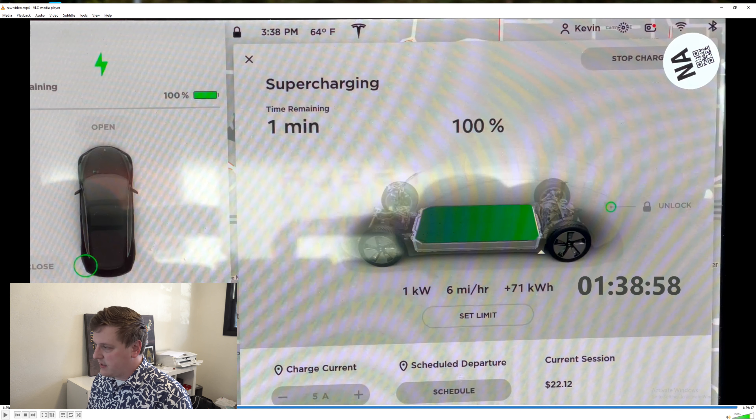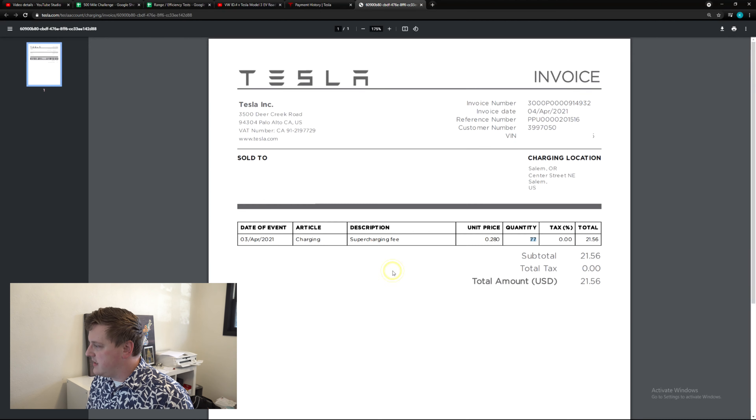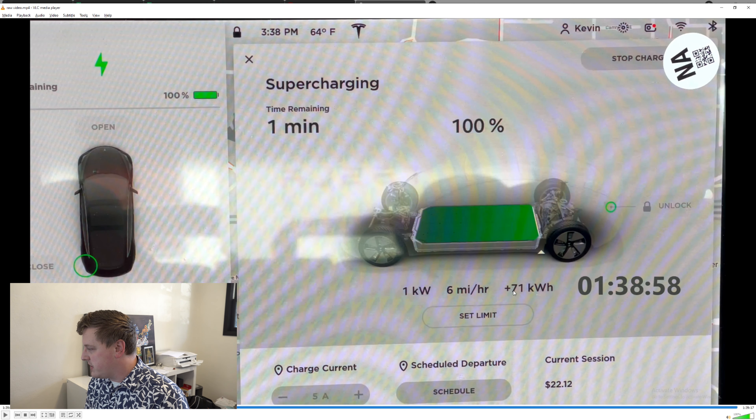Looking at the actual invoice from Tesla for that charging session, you can see they billed me for 77 kilowatt hours at $0.28. There was a small discrepancy between what the car said I was billed versus what Tesla said, but the amount actually charged to my credit card was $21.56. This is the same discrepancy they were talking about on that Ionity charger — I was charged for 77 kilowatt hours, whereas the vehicle only put 71 back into the battery. That's the inefficiency.